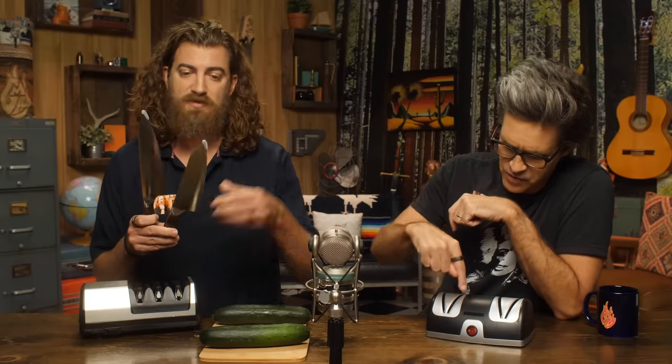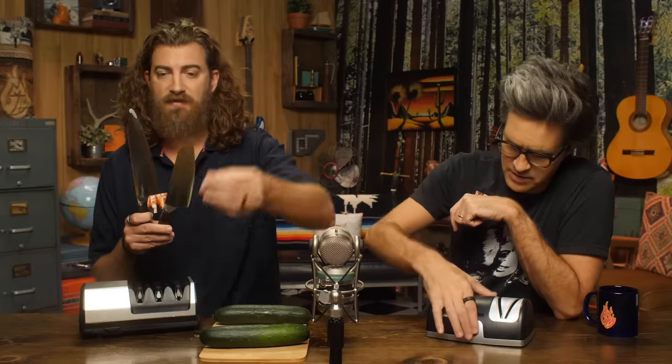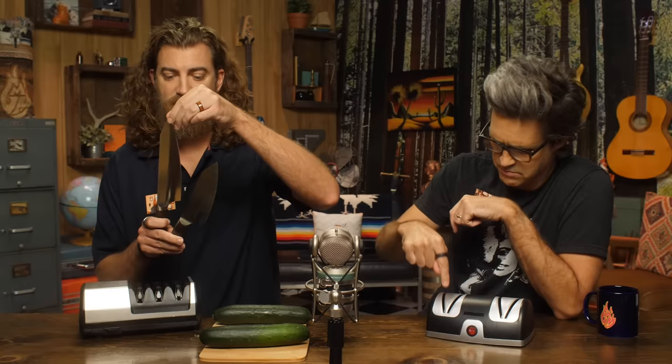One of these knife sharpeners retails for $32.79, while the other retails for $199.95 — a difference of $167.16. Which is the more expensive sharpener? That's a big difference. Come on, I have two knives. I'm gonna take the little protector off the end. They look very, very similar — the handle, the tang, all that stuff.